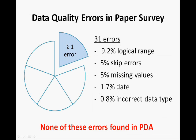Twenty-five of the 120 paper-based questionnaires had at least one error requiring an action. In total, there were 31 errors in the paper survey, none of which were found in the PDA questionnaire. The majority of errors were with respect to logical range and skip errors.